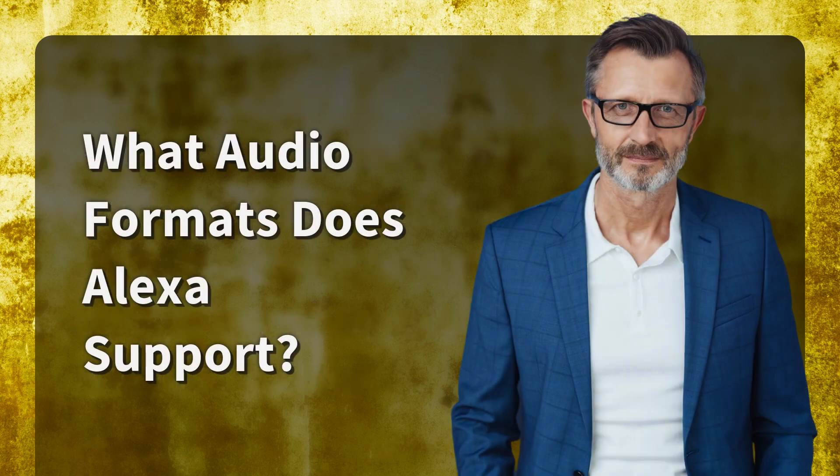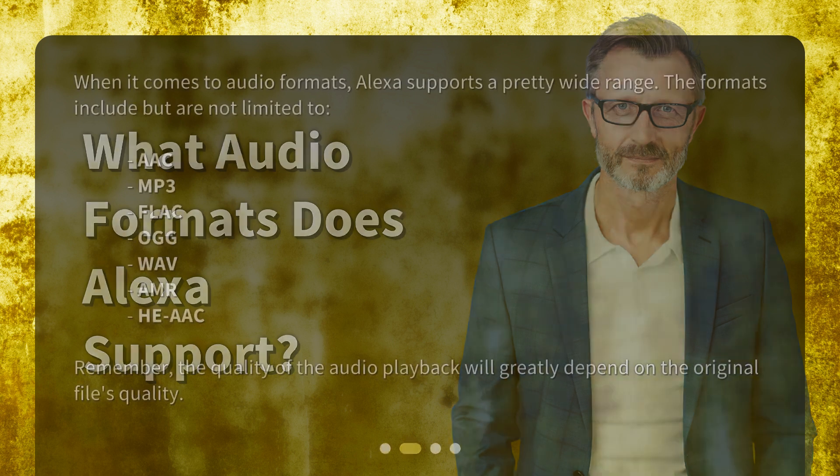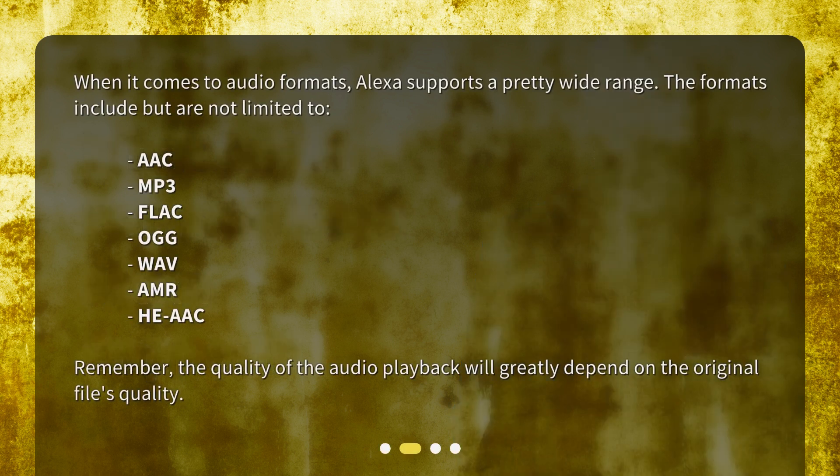What audio formats does Alexa support? When it comes to audio formats, Alexa supports a pretty wide range. The formats include but are not limited to AAC, MP3, FLAC, OGG, WAV, AMR, and HE-AAC. Remember, the quality of the audio playback will greatly depend on the original file's quality.